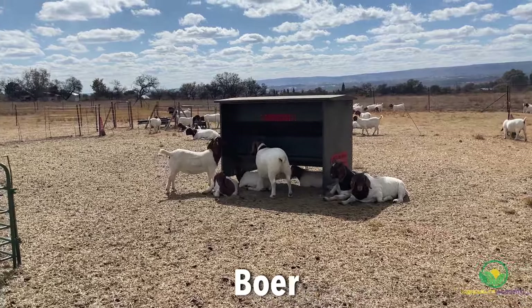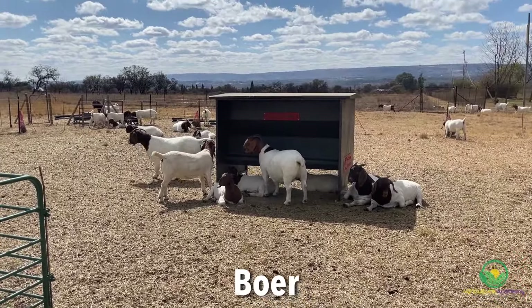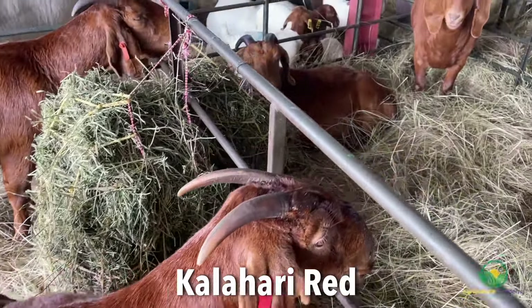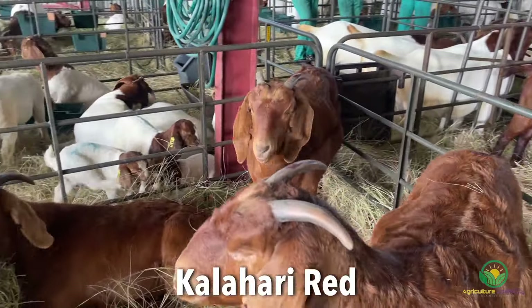Boer goats are renowned for their rapid growth rate and high feed conversion efficiency, making them highly suitable for meat production. The Kalahari Reds are also raised primarily for meat production and are known for producing lean, well-marbled meat with a desirable flavour and texture.